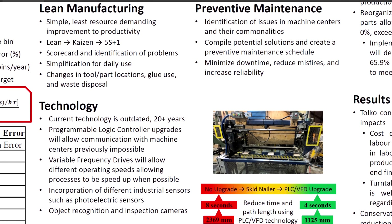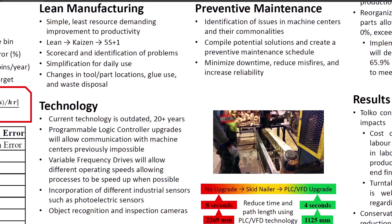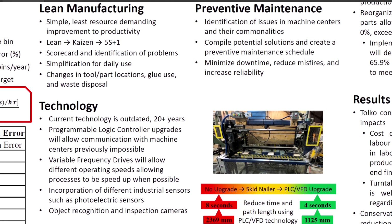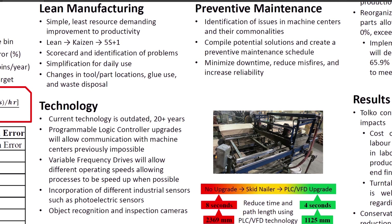Many PLCs in the bin shop are running on PLC-5, a platform developed in 1987. Support for this platform has long been discontinued and requires an upgrade as soon as possible. ControlLogix is better than the current platform. Consider improvements to the skid nailer: currently its nail gun travels a significant distance without firing nails. By adding a VFD, the speed of the nail gun between firing can be doubled. With a PLC upgrade, the nail gun path can be reprogrammed, reducing distance traveled by 52.5%. This technology can be applied to machine centers with similar problems such as the Bottoms Table, Posting Table, and Block Nailer.